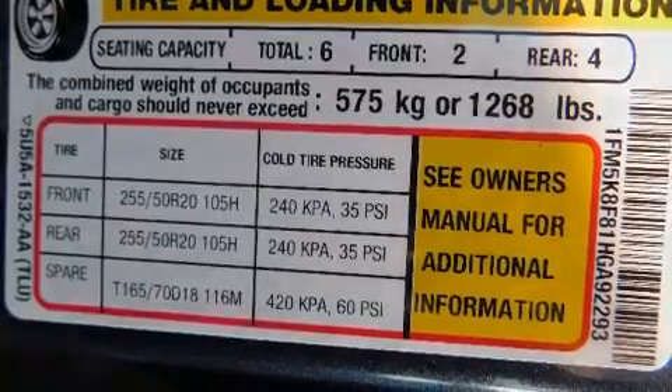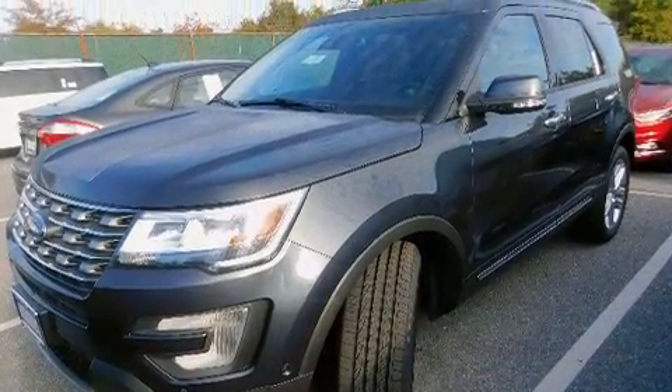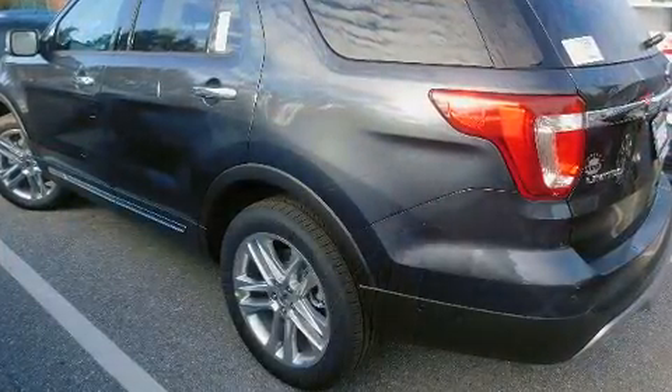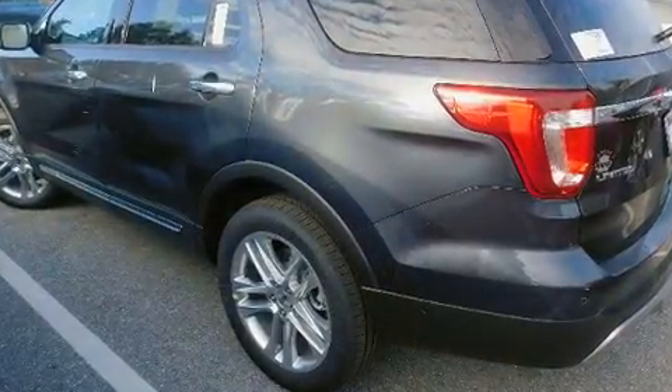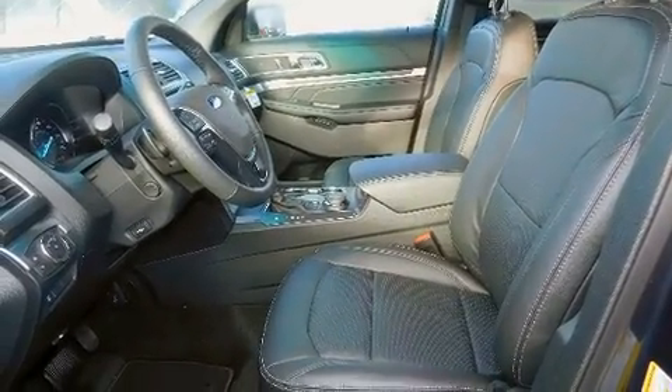Third-row seats expand the maximum passenger capacity to 6. You and your passengers will enjoy the stereo system, which includes a CD player with MP3 capability and 12 speakers, ensuring optimal sound no matter where you're seated.